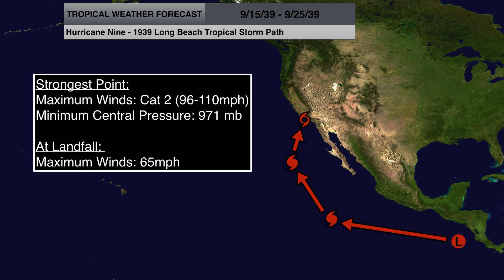It approached Southern California starting on September 24, 1939, still as a Category 1 hurricane, and then made landfall early the next morning on September 25, 1939, as a tropical storm with maximum sustained winds of 65 mph, making landfall near San Pedro, California.